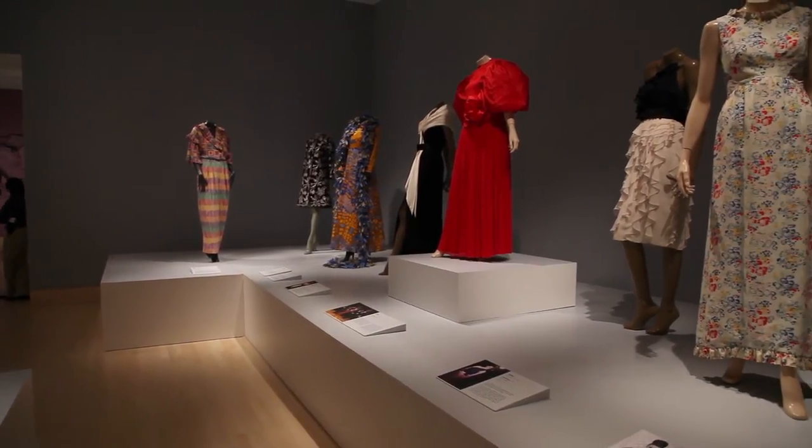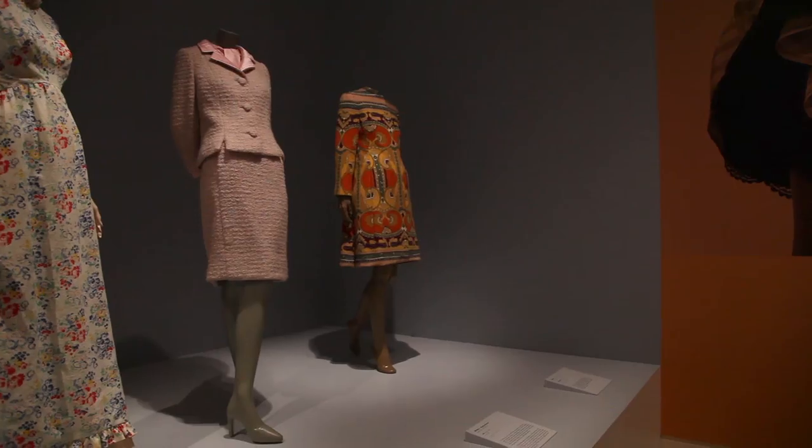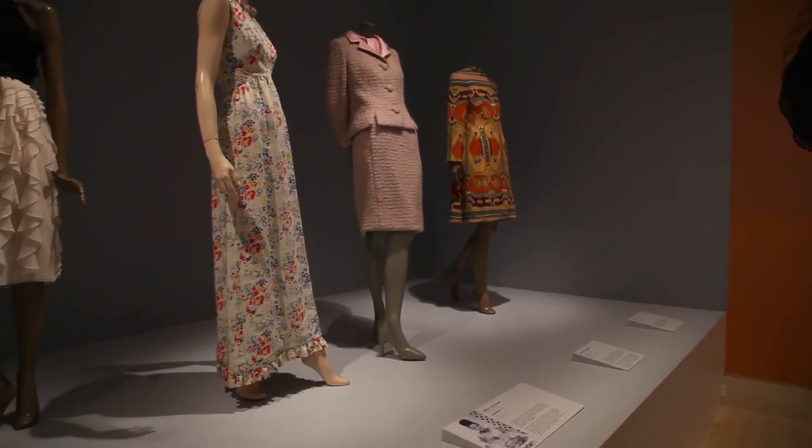Blass is known for incorporating elements of menswear in his design. He used tailoring techniques in unexpected ways.